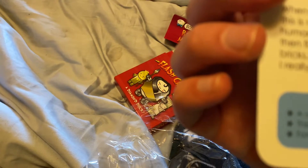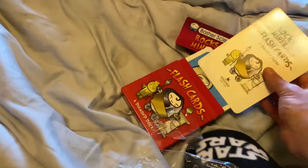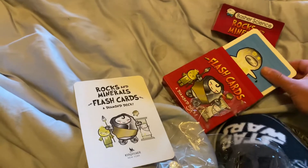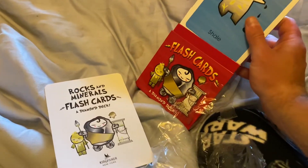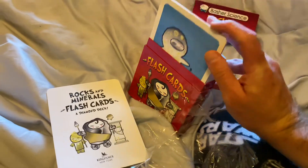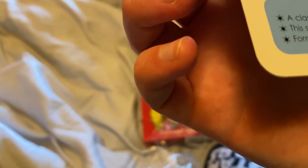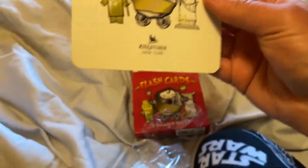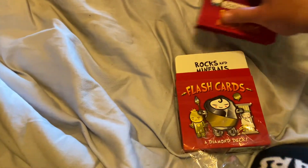Okay, clay. This one has shale. Interesting. So it's a game you can play. What's a card thing you can do? Classic, Brock, Fire, Fast Facts. Interesting. So you'll learn new stuff about this.